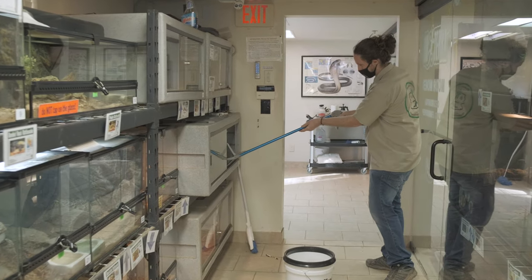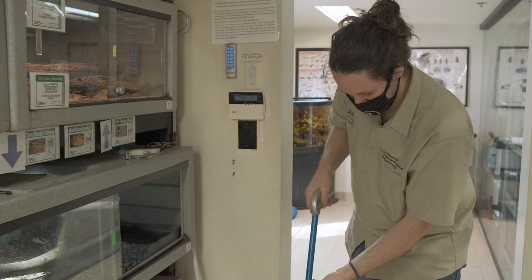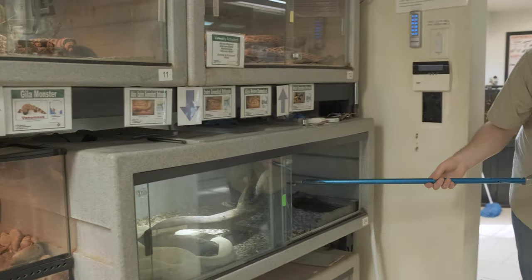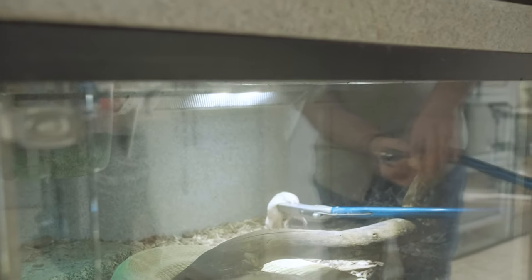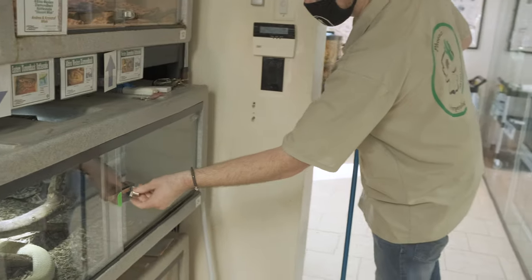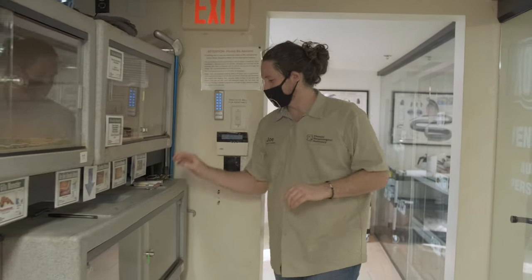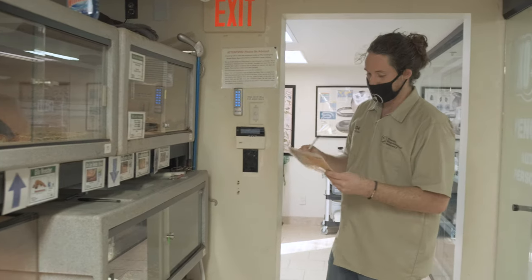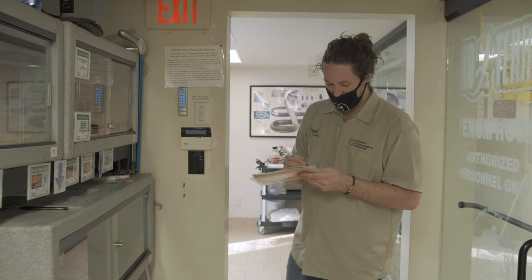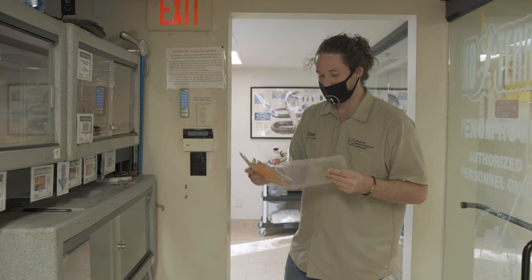There are two in this enclosure so the other one's in the back corner — you should be able to get close without really worrying. Because we have so many hundreds of snakes, I don't just rely on my memory to keep track of feeding them. I keep track of every day I'm in an enclosure — what I did for it, whether I just changed the water or fed it — so we have detailed records on the care of all of our animals.